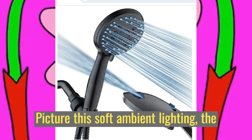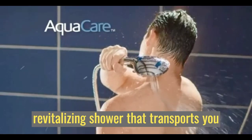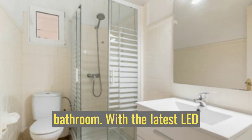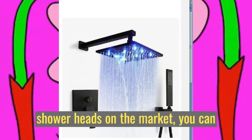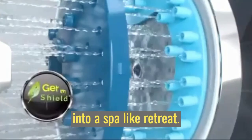Picture this: soft, ambient lighting, the soothing sound of water, and a revitalizing shower that transports you to a tranquil oasis right in your own bathroom. With the latest LED shower heads on the market, you can transform your everyday shower routine into a spa-like retreat.